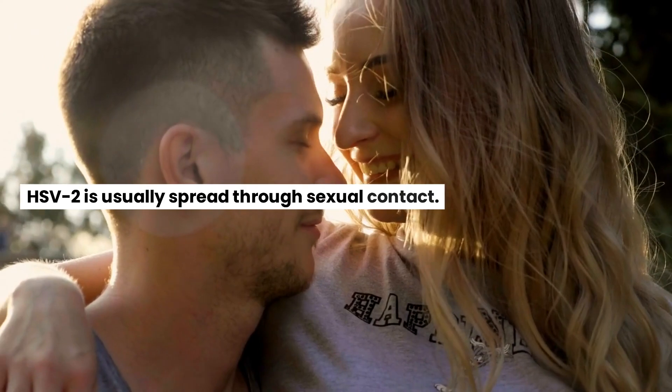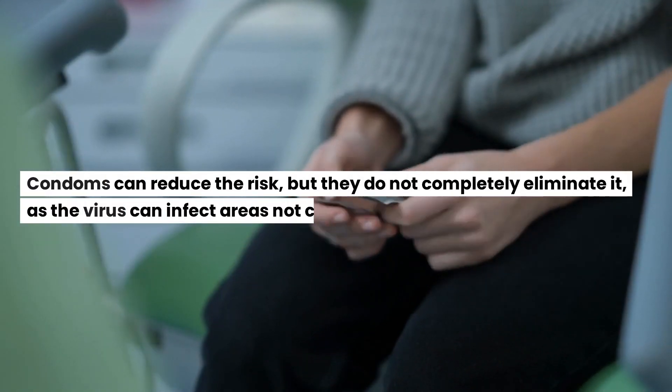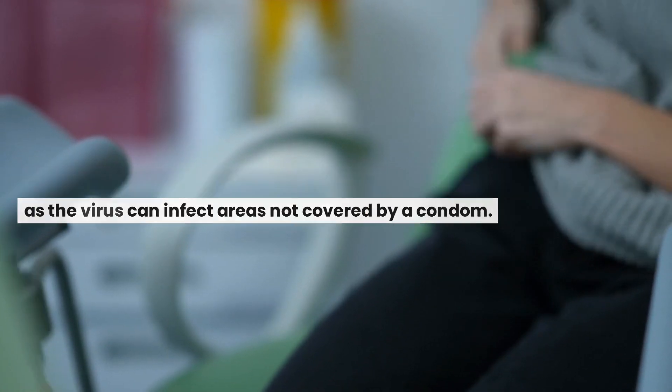HSV-2 is usually spread through sexual contact. Condoms can reduce the risk, but they do not completely eliminate it, as the virus can infect areas not covered by a condom.